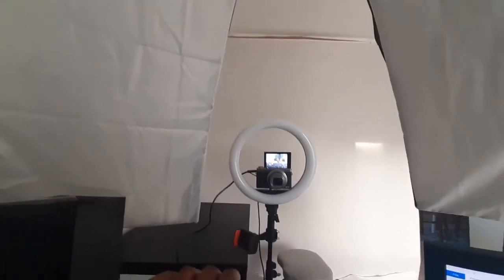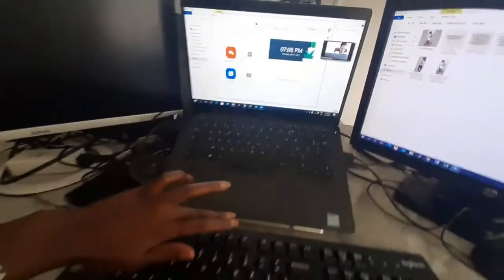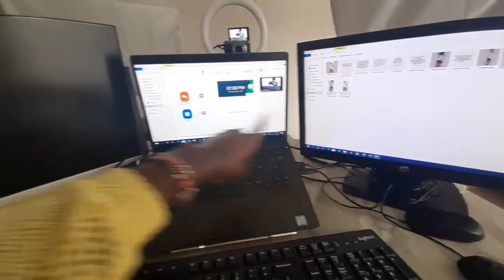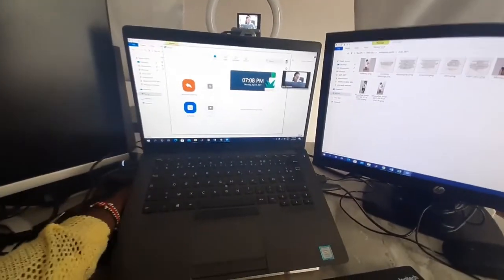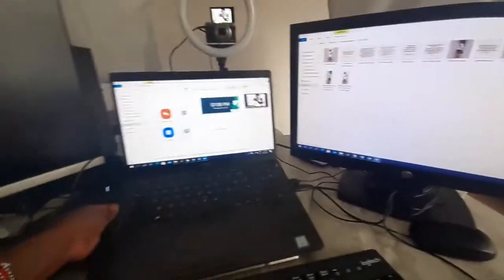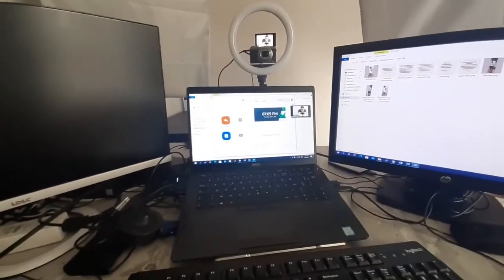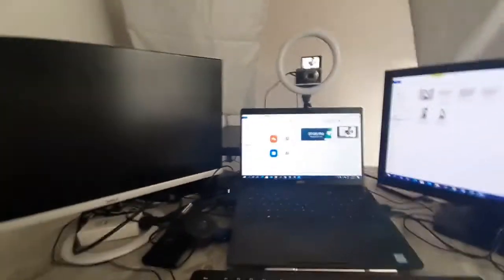Right now the laptop is covering the camera a bit. Normally I have a stand that raises the laptop so the screen is at the same level as the other monitors. When I need to use the camera, all I do is lower that stand, and then the camera is clear. So when I'm seated here I can do everything I want.